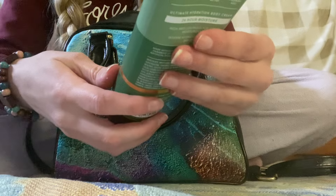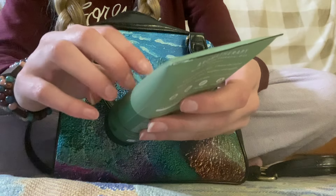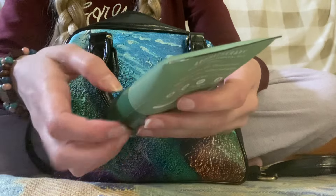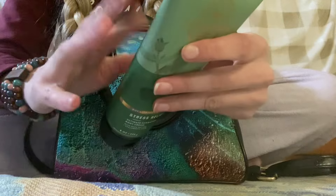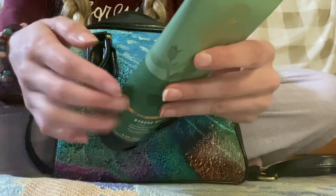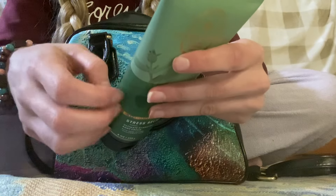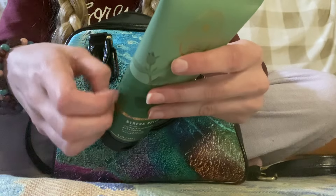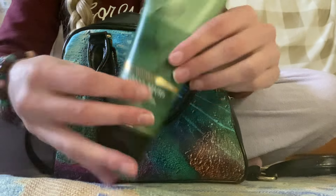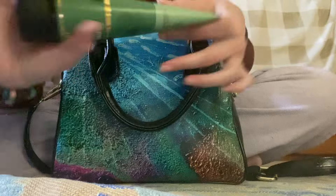This is the Oval Therapy from Bath & Body Works Natural Essential Oils Collection — Eucalyptus and Spearmint Stress Relief Ultimate Hydration Body Cream with Sea Butter and Hyaluronic Acid. Eucalyptus oil helps to clear the mind while spearmint oil soothes and uplifts. This is made with vitamin E, aloe, cocoa butter, and hyaluronic acid for ultimate 24-hour moisture. It smells amazing. I have really bad dry hands — my mom gave this to me.